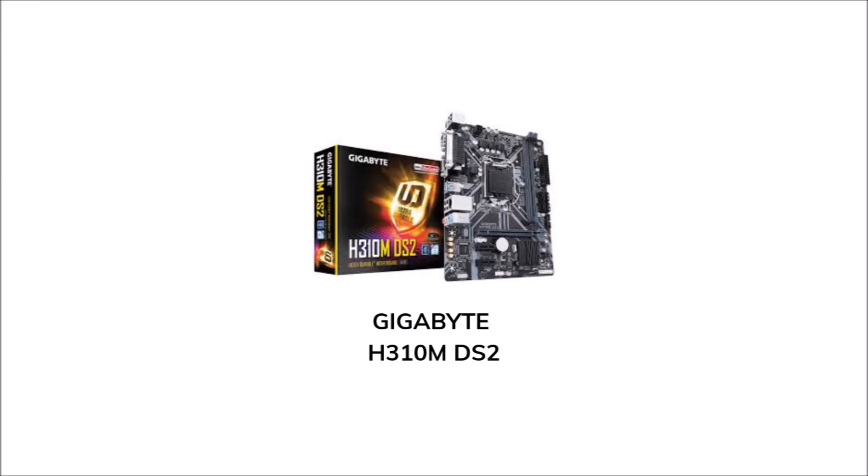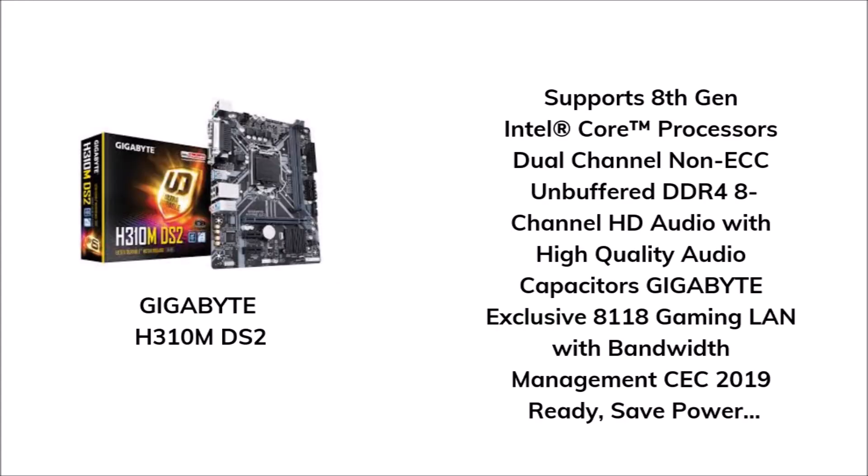For the motherboard, we have the Gigabyte H310 MDS2. It supports 8th generation Intel Core processors, dual-channel non-ECC unbuffered DDR4, 8-channel HD audio with high quality audio capacitors, and Gigabyte's exclusive 8118 gaming LAN with bandwidth management. You can get this motherboard for 3,780 pesos.